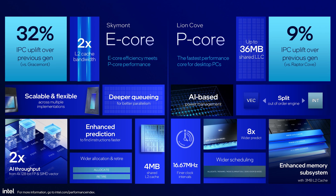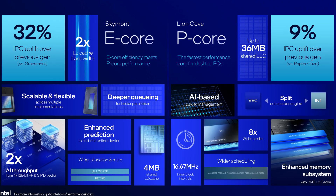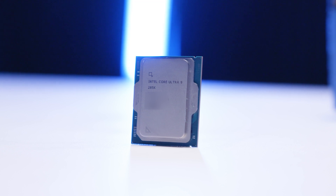Despite Intel claiming a massive IPC uplift gen on gen, it's simply not true. This is not biased — these are facts. Prepare yourself for disappointment.